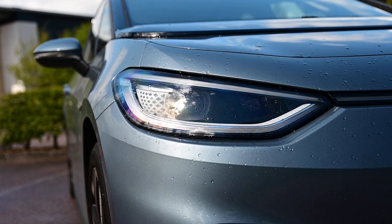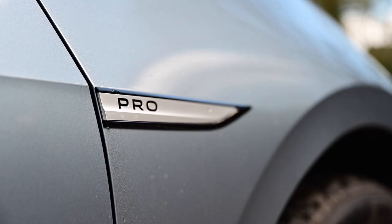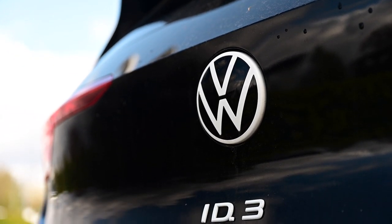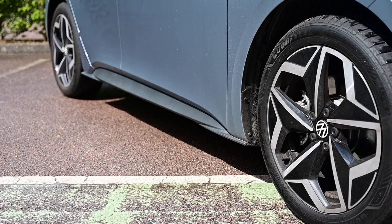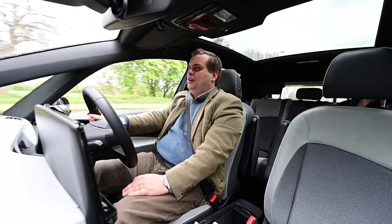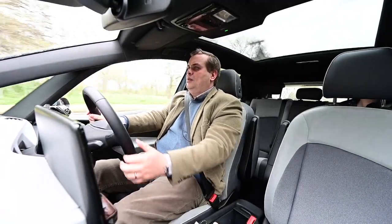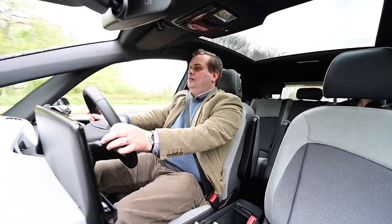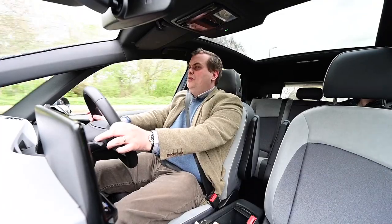That feels nice and stable — very stable. It's also a lot of fun. Coming up to a roundabout now, I've lifted my foot off the accelerator and it's gradually slowing a little bit for me, which is fantastic. At the top of the range there is the Pro S drivetrain as well.